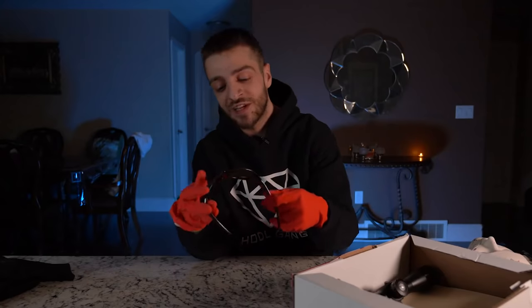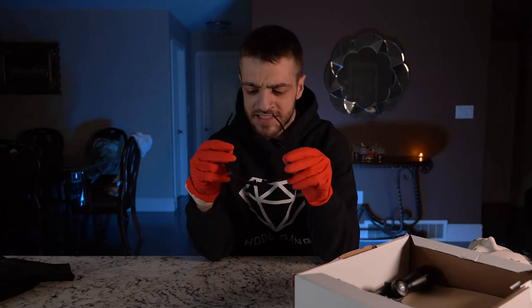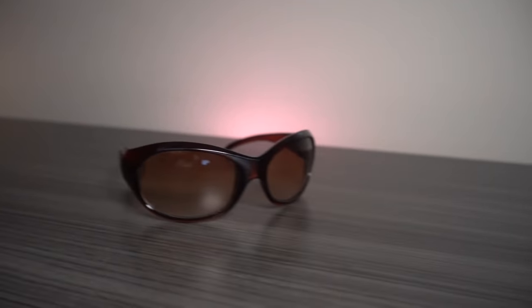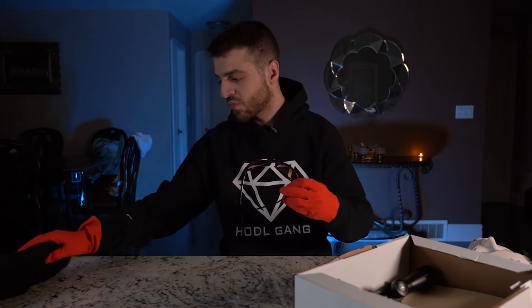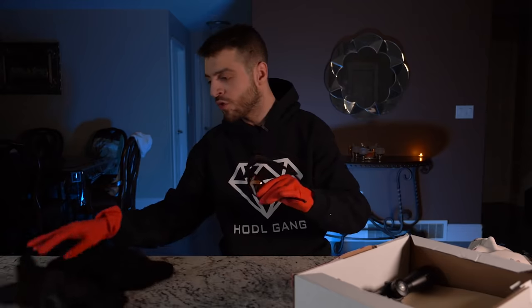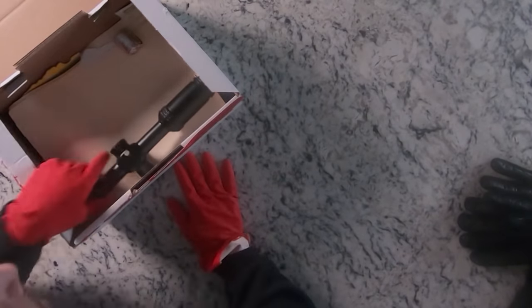Next thing we have is a pair of woman's sunglasses. Is it bad that I look pretty fire in a pair of women's glasses? The more you look at the things that come out of this box, the more you realize it's implicating something really, really bad.